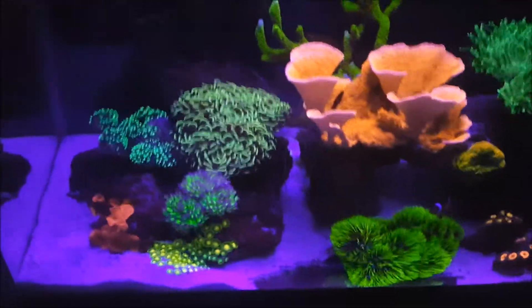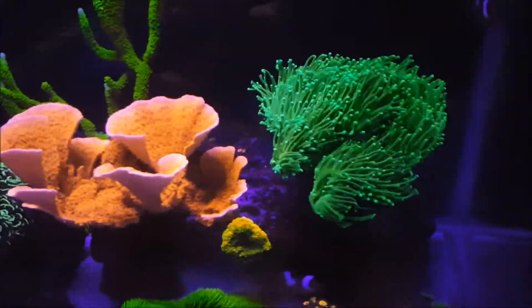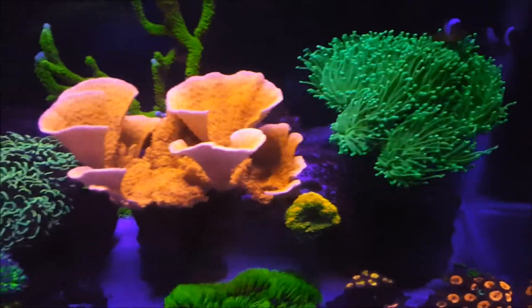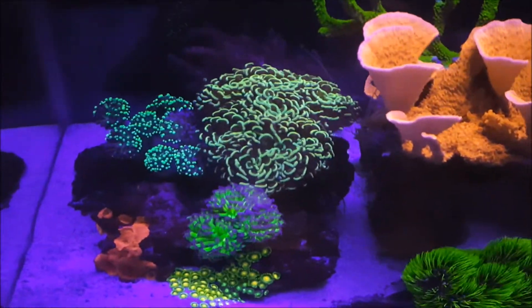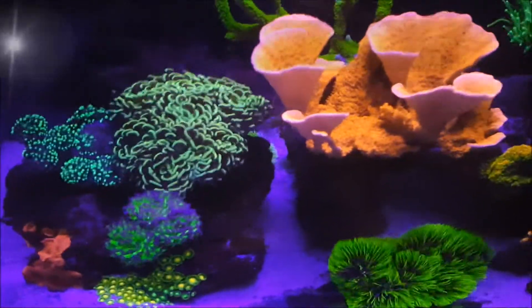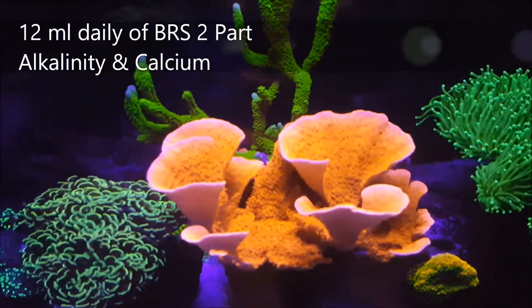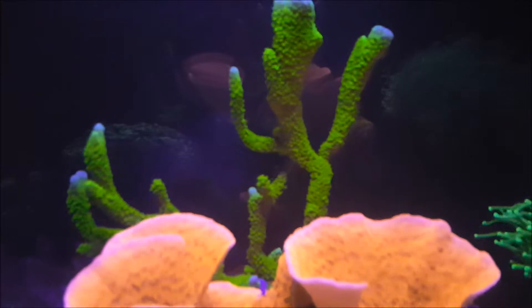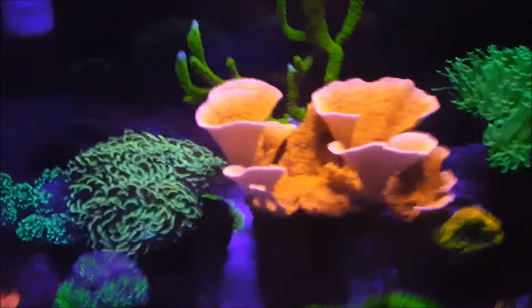Next thing is my alkalinity and calcium catching up on me. I've had to increase my dosage twice in the past month and now I'm dosing about 12 ml of calcium and alkalinity. As you can see, everything is just growing crazy, especially my digitata — I accidentally broke it but I actually have a little frag from it.